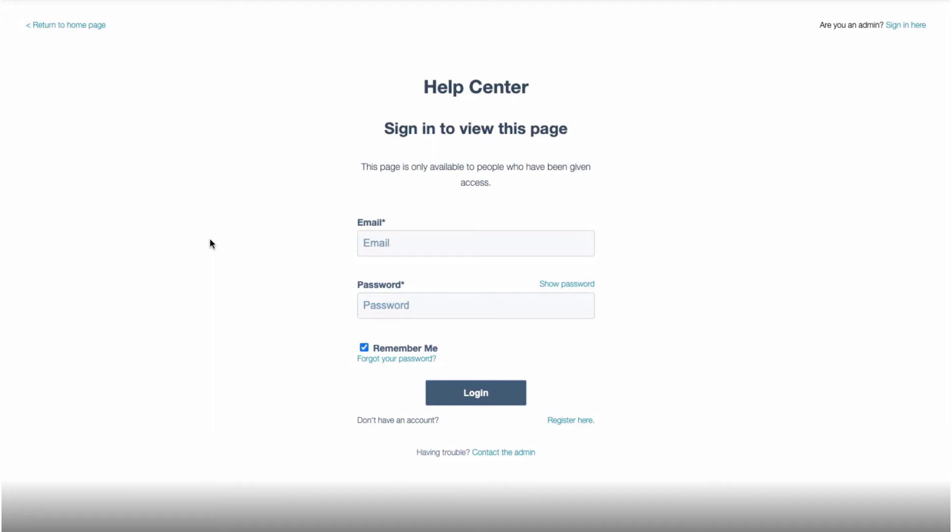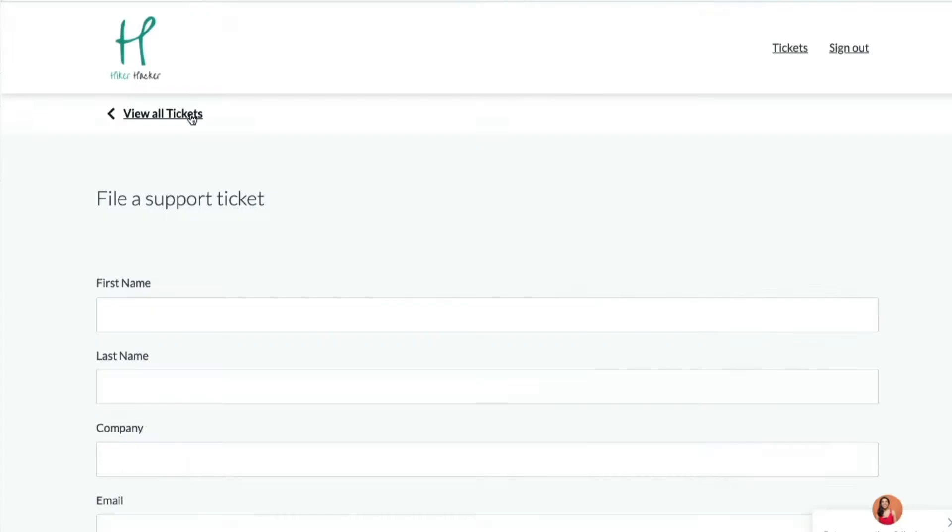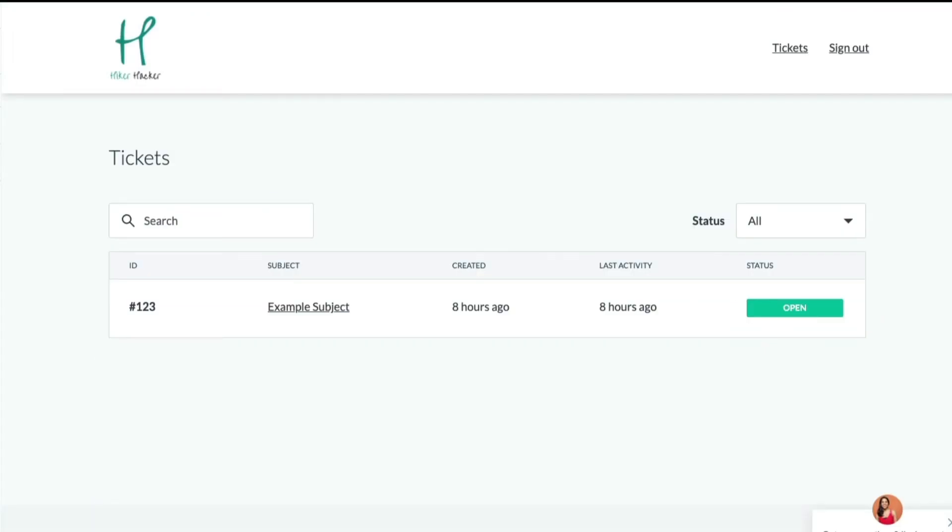Let's explore how Customer Portal works. Every customer has their own login credentials to access their portal. Within their portal, they are able to open a new ticket or view and respond to existing tickets. Closed tickets also live in the portal, so your customers have a log of past solutions as well.